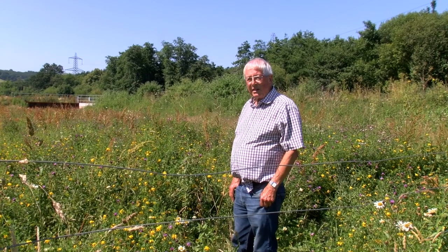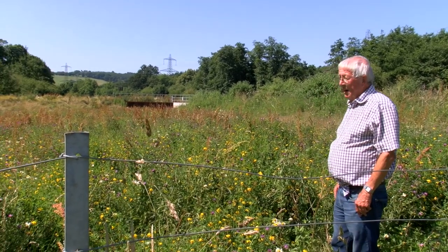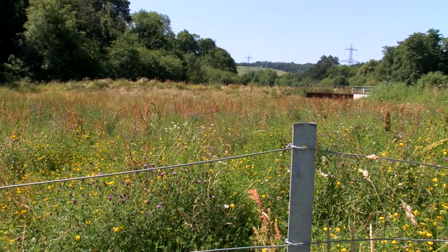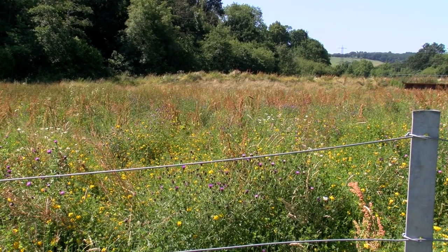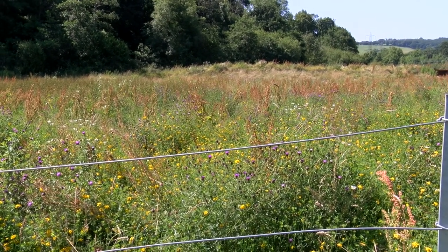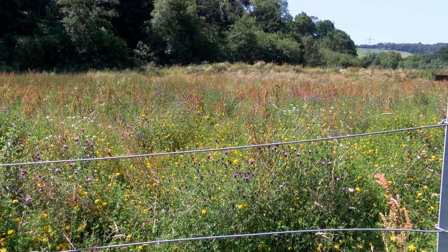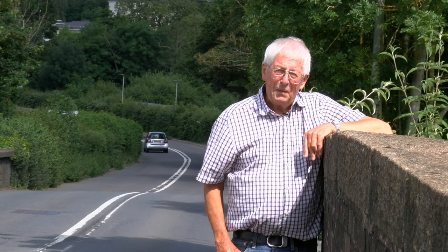This was the contractor's compound where their working area was to build these culverts. It was originally just levelled with hardcore put down, but after they finished, all that was taken away, re-topsoiled, seeded, and it's now a beautiful wildflower meadow. There's vetch, moon daisies, and no end of varieties of flowers — absolutely superb in just three years.